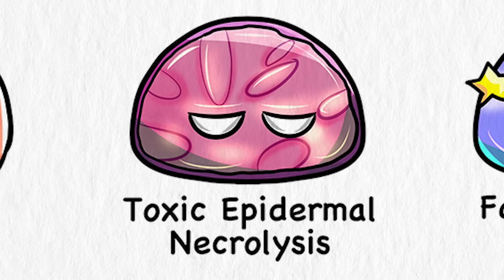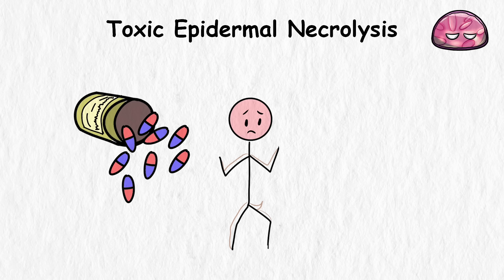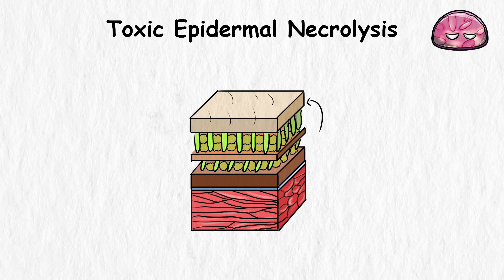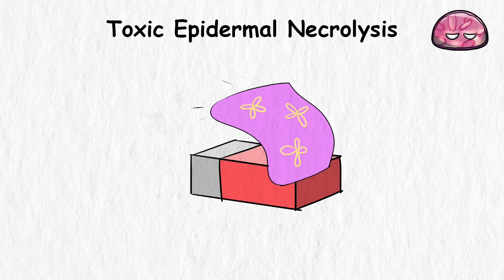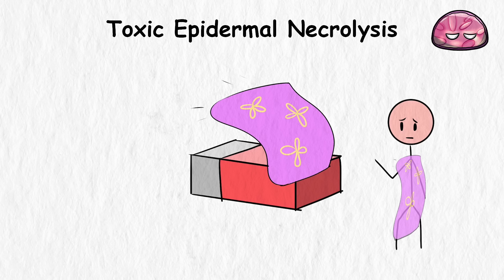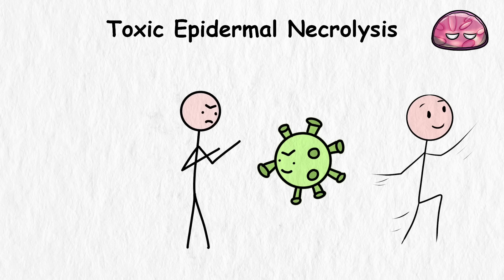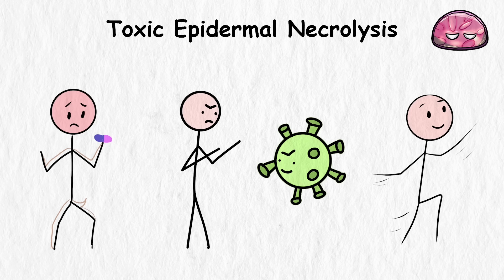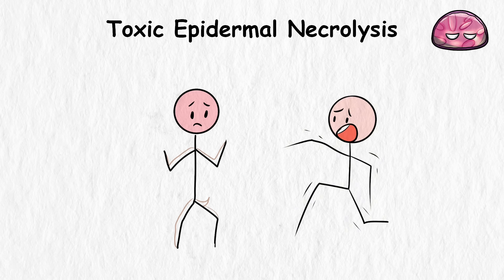Toxic Epidermal Necrolysis. TEN is a rare but severe skin reaction typically triggered by certain medications or infections. It causes the top layer of the skin — the epidermis — to detach from the layers beneath in sheets. Imagine trying to peel off an entire bedsheet that's been superglued to your body — that's kind of what's happening, except way more painful and dangerous. One day you're just going about your day, maybe fighting off a mild bacterial infection or reaction to a new medication. But then, out of nowhere, your body pulls the most dramatic diva-level tantrum of all time.